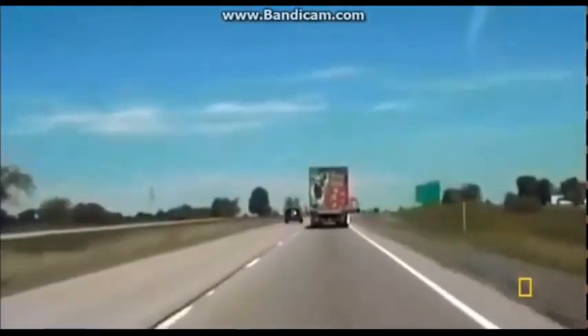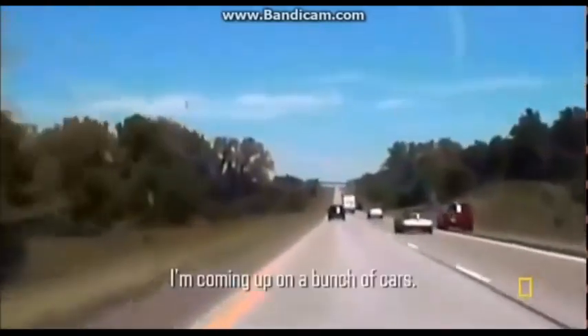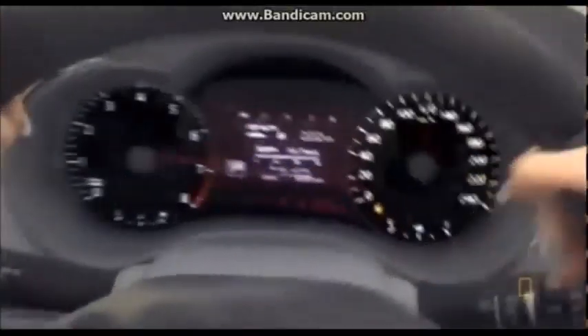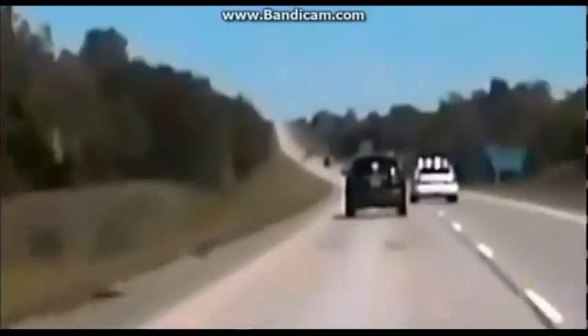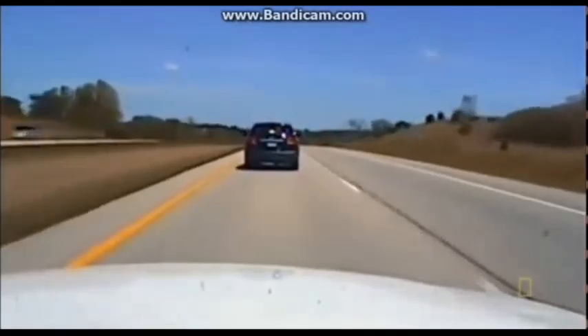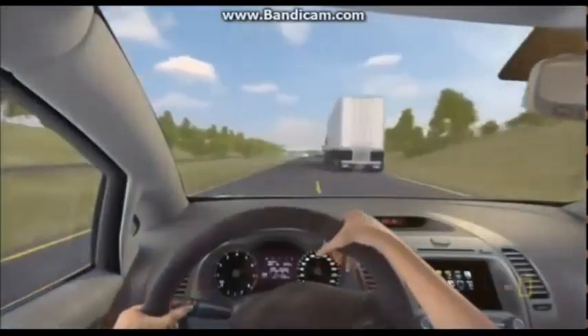A woman races across Missouri — her gas pedal is stuck. She hits the brakes, but with the 175 horsepower engine redlining at 7,000 RPM, the brakes do nothing to slow the SUV. Police converge hoping to warn other drivers ahead, but with speeds nearing 120 mph, they struggle to even keep pace.